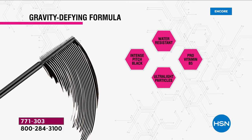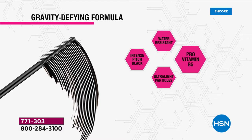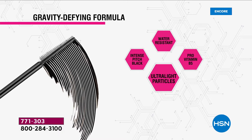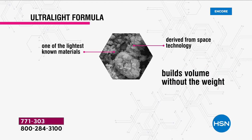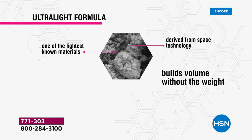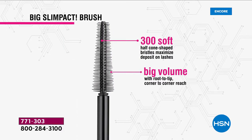I want to show you the animation again to go over that technology. We're looking at this water-resistant, intense pitch black, pro-vitamin B5 formula. It has ultra-lightweight particles made from one of the lightest known materials on Earth, derived from space technology. It builds volume without the weight - that's the key thing about this mascara.